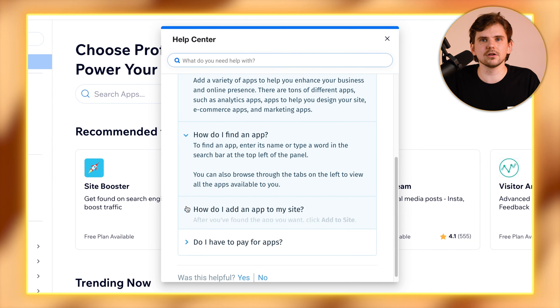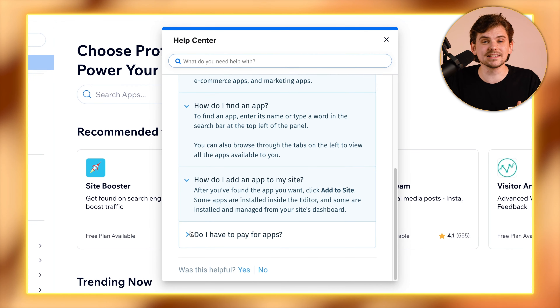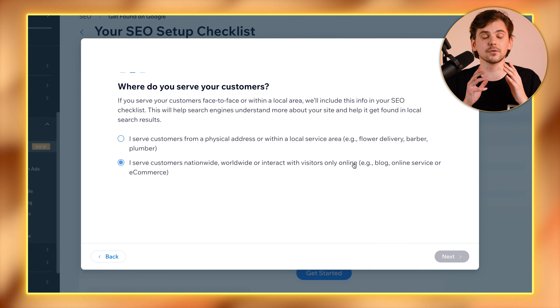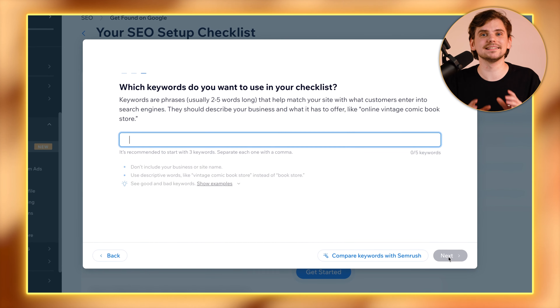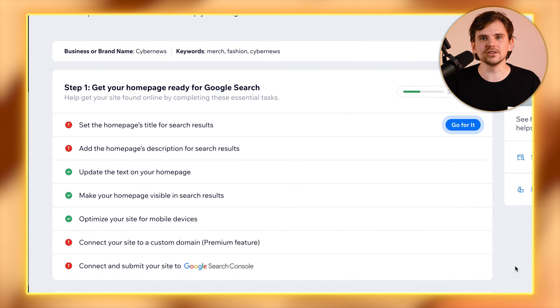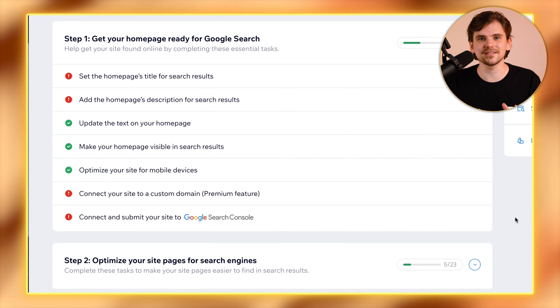Nearly every tool or page in Wix has a mini tutorial or explanation of what to do with it. If you're not going deep into optimizing your business with SEO, there are just a few things to manage. For SEO, you can use the Wix SEO wizard to see what you can improve. The downside of these extensions is that they are slow.